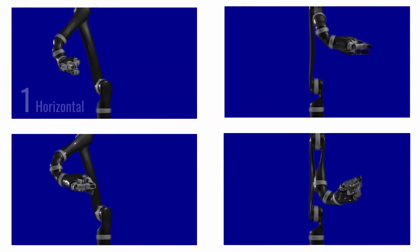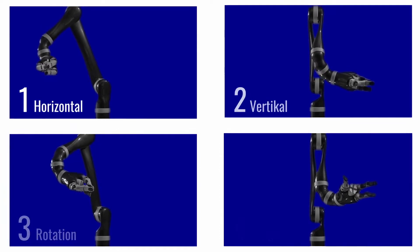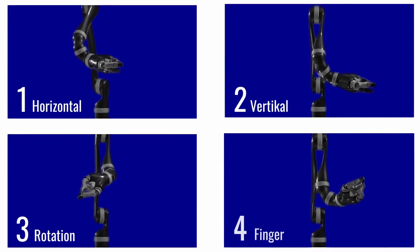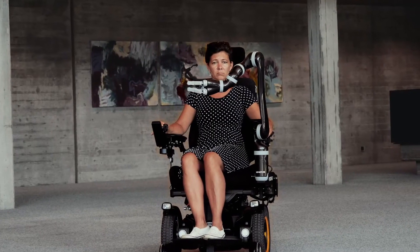Only four modes are required to move the robot arm to any point within its 90 cm reach. In each of these modes, Jayco performs a different movement, so not only can it move in the horizontal and vertical planes, the robotic arm can also change its overall orientation.